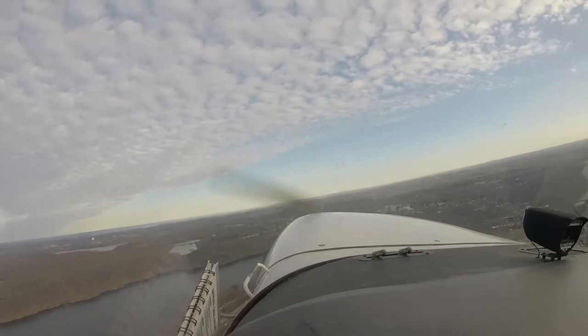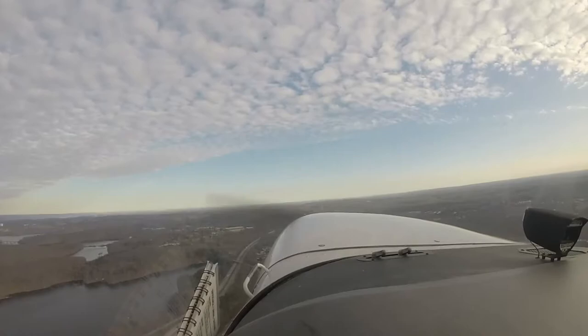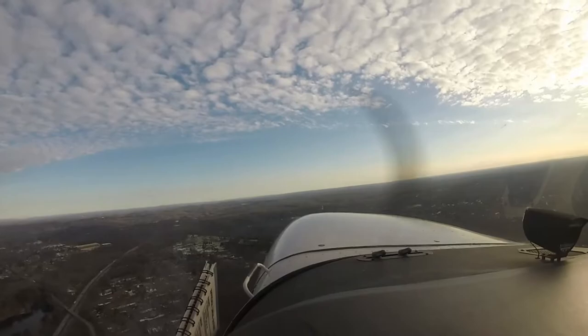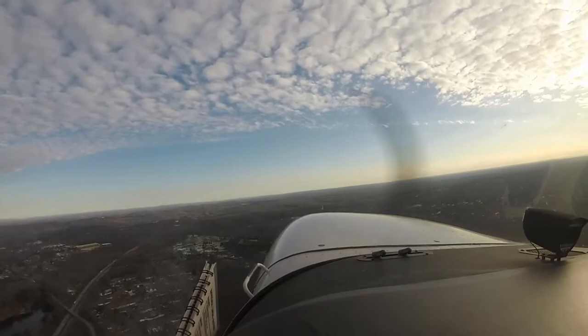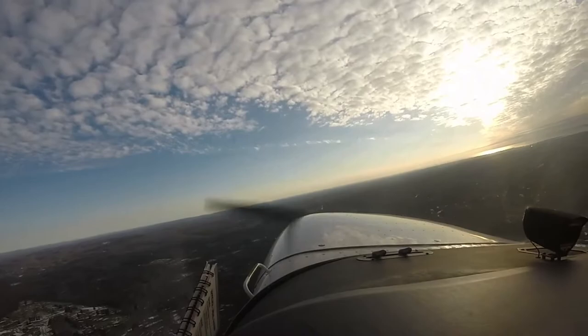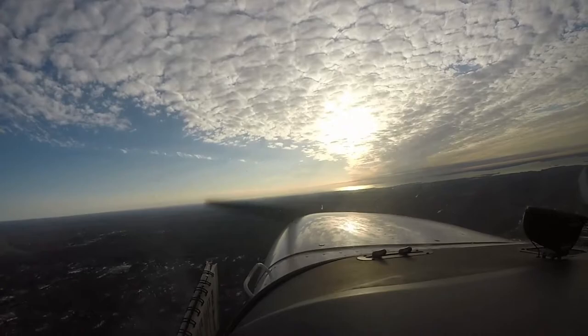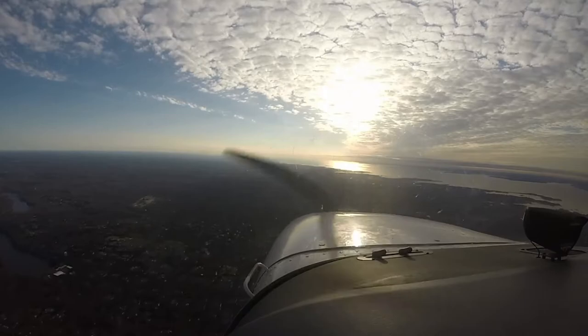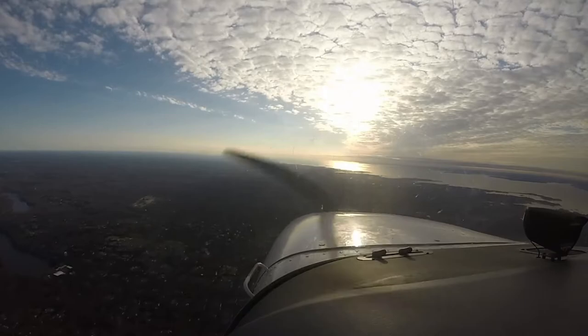Papa Foxtrot, start your right turn. Right turn to the east, 799. On route climb, flaps are up. Flaps are up.